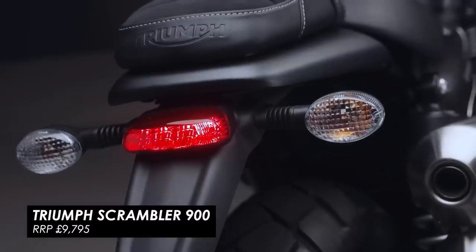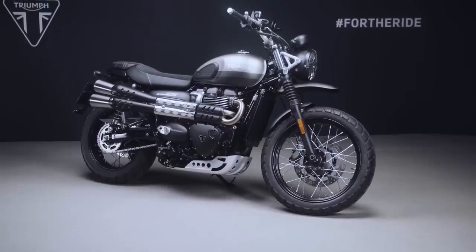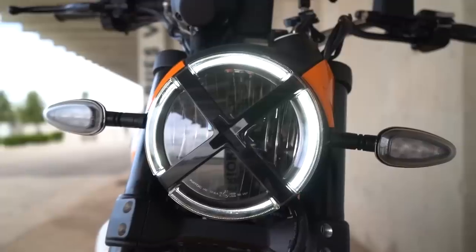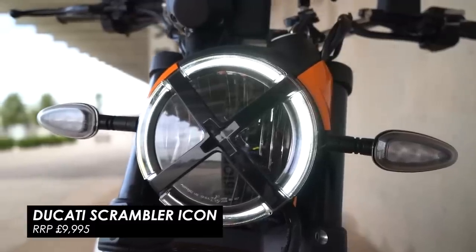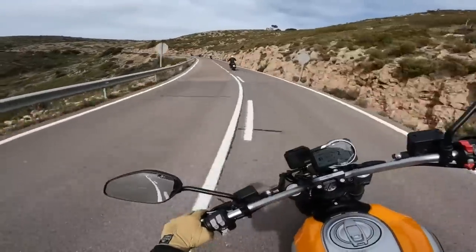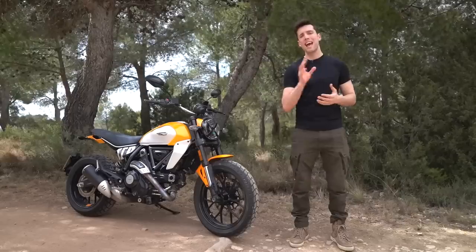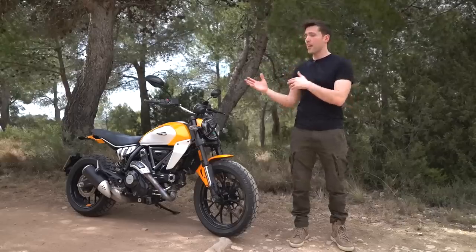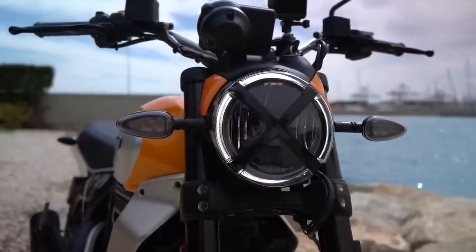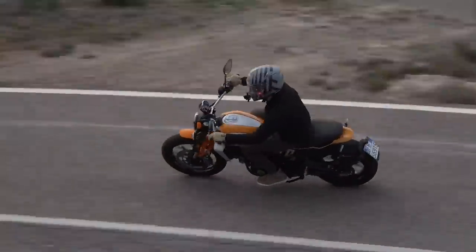My pick would either be the Triumph Scrambler 900, which is absolutely beautifully designed and gives you that typical classic scrambler look with modern performance, or there's the Ducati Scrambler Icon, which just about creeps in under £10,000. This year it's had a big update with a bit of weight loss, new visual tweaks, and a TFT display which opens up some riding modes and phone connectivity. It's a tough one because they're both so good, but I think I'd end up going with the Ducati — it's got a bit more power, about 10 horses more, but mostly it's a lot lighter, by almost 40kg. That means it feels more lively and nimble on the road, and I think that would keep me more entertained and more in love with it in the long run.